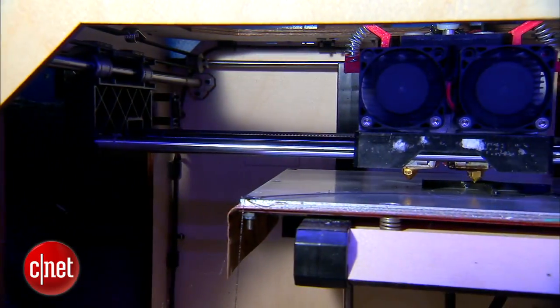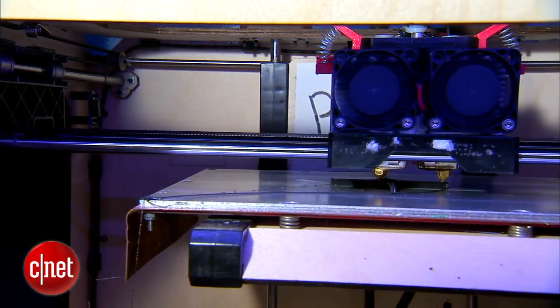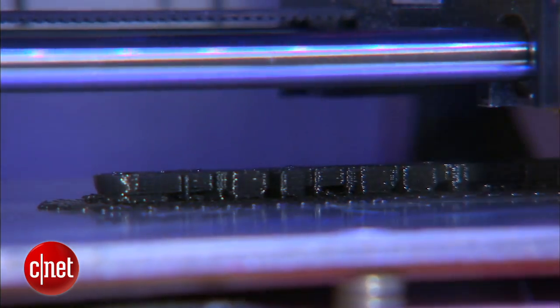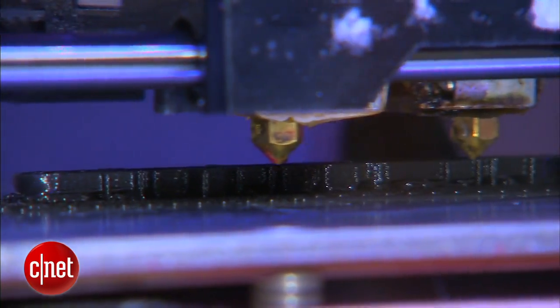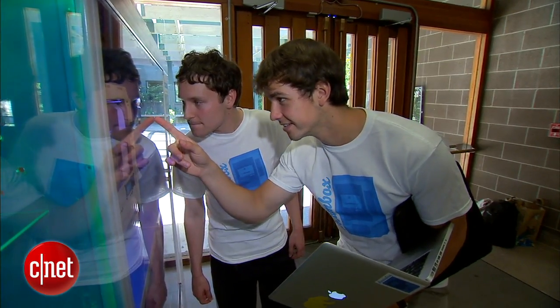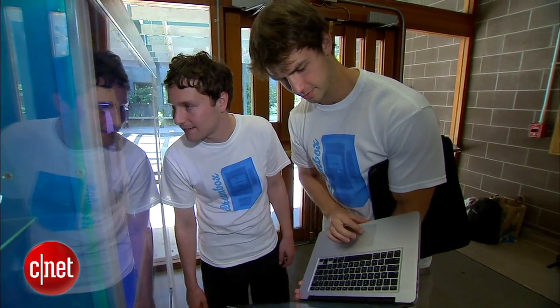Dreambox's print queue is busy thanks to a steady stream of orders, which is why customers must wait a day to collect their models even though most designs can be printed in under an hour. The tricky part now is minimizing maintenance. We remotely monitor the machine using a couple of different tools — we can essentially do a remote desktop into the computer that's actually inside the vending machine.